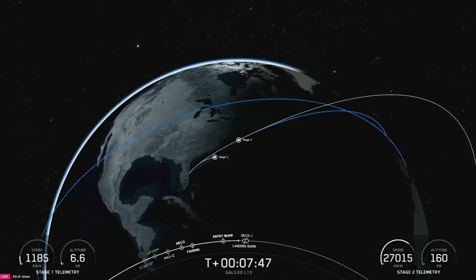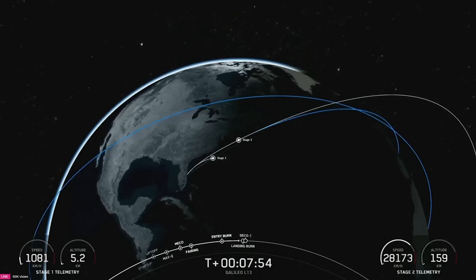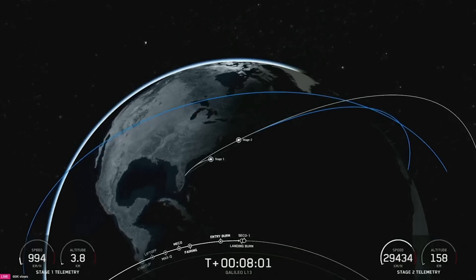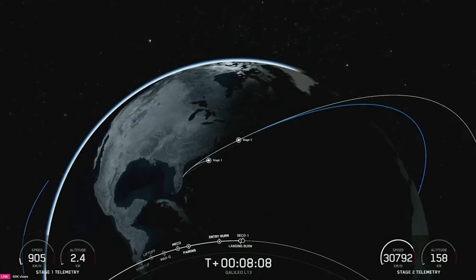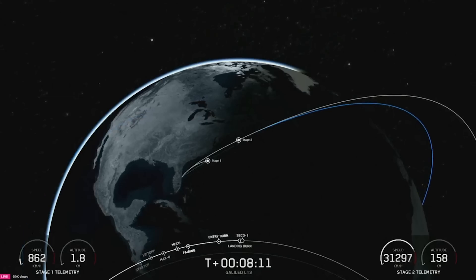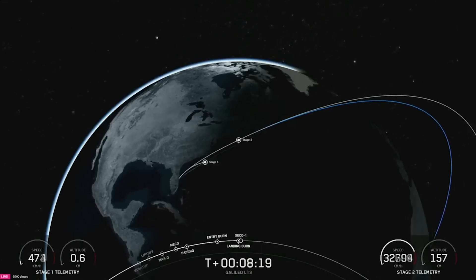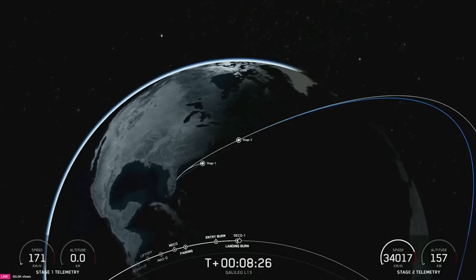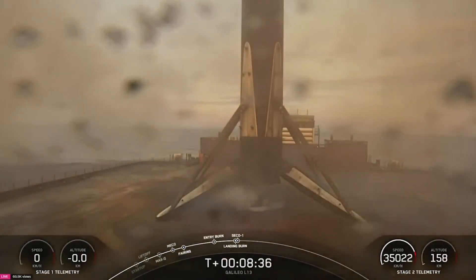Stage one transonic — confirmation that our booster is transonic. We are standing by for landing burn start on board the first stage in just about 10 seconds. Stage one landing burn — confirmation of landing burn startup. Landing leg deploy. Stage one landing confirmed — confirmation of first stage landing.